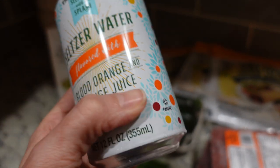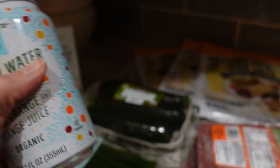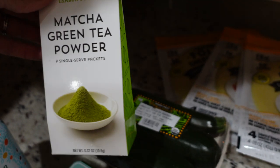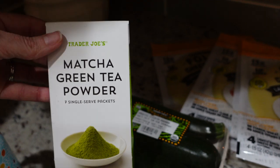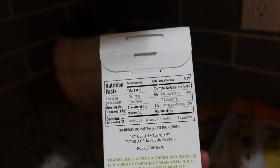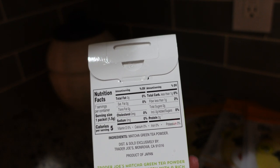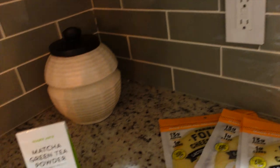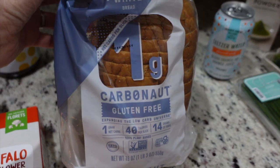I got some matcha green tea powder, which is supposed to be good for you. I remember hearing something about it so I wanted to try it. There is less than one net carb, zero grams of protein, zero fat, and five calories in one packet, and there are seven packets in the pack.